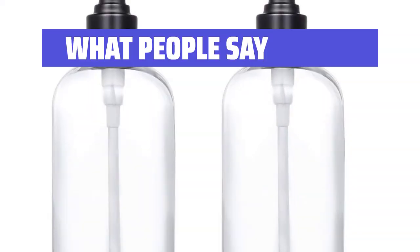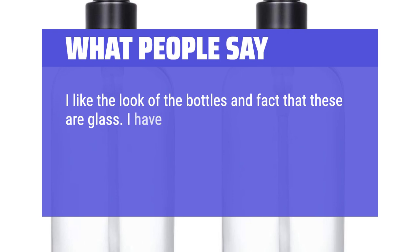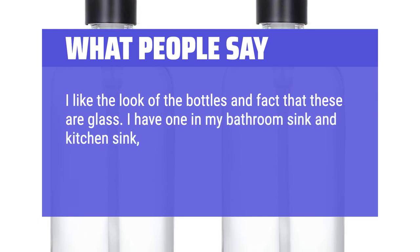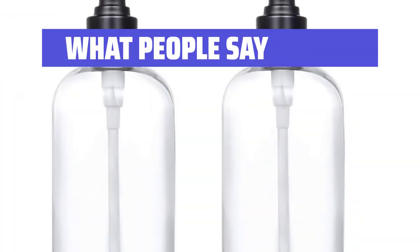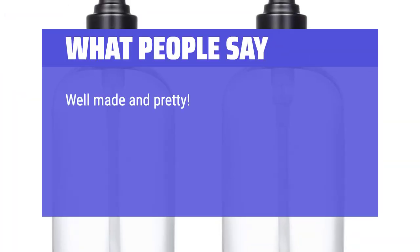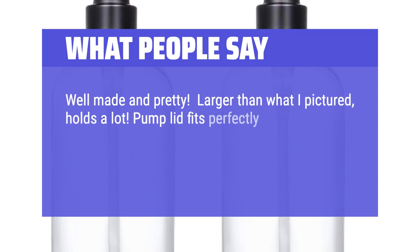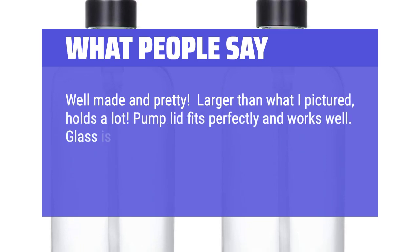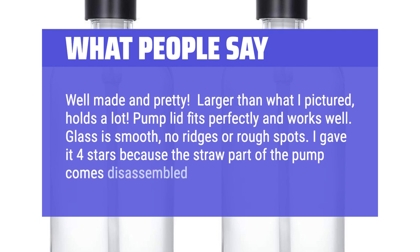What people say: I like the look of the bottles and the fact that these are glass. I have one in my bathroom sink and kitchen sink — these are perfect. The suction is great and they are very sturdy. Well made and pretty. Larger than what I pictured, holds a lot. Pump lid fits perfectly and works well. Glass is smooth, no ridges or rough spots. I gave it 4 stars because the straw part of the pump comes disassembled.